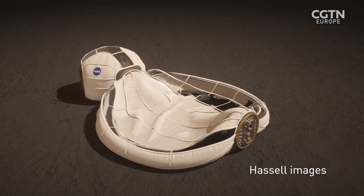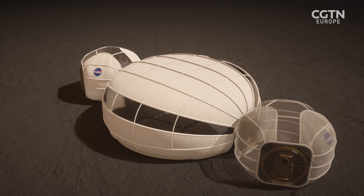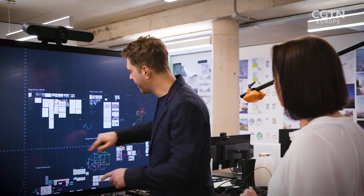Astronauts will live and work in lightweight inflatable pods prefabricated on Earth, which will be able to mitigate the pressure differences. One of the questions we often get asked is why is it the shape it is? Because it wasn't a circle in the beginning.